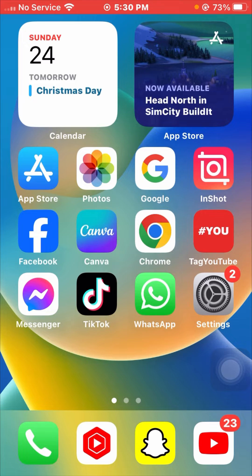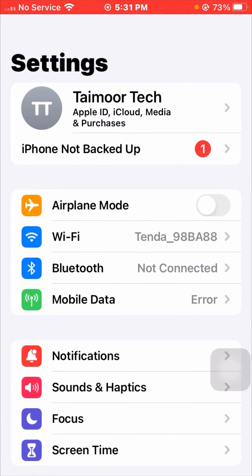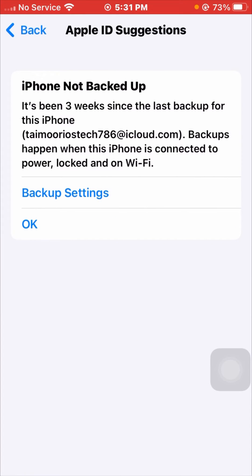Without wasting any time, let's get started. First of all, go to your Settings app. Here you can see the 'iPhone not backed up' error. As you can see, I am facing this error — it's been three weeks since the last backup for this iPhone.